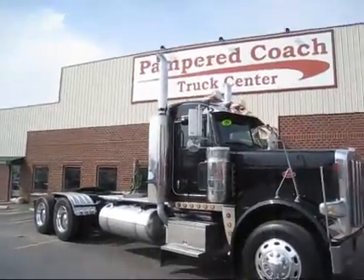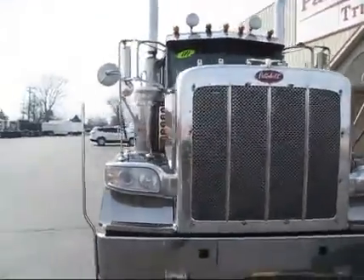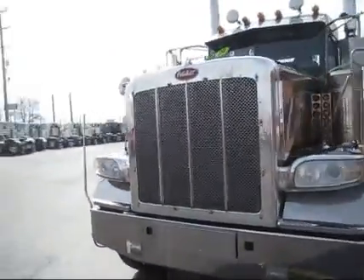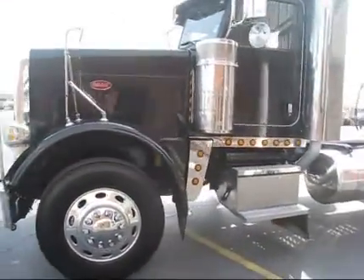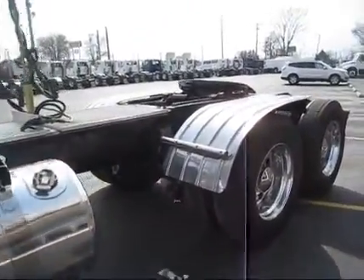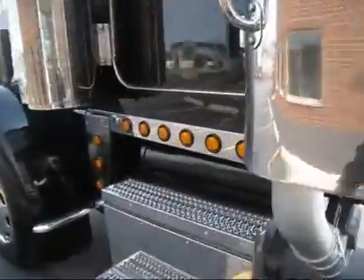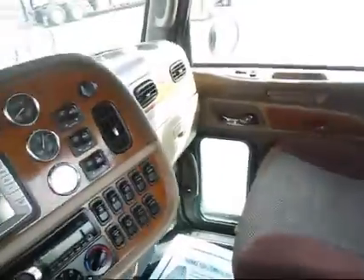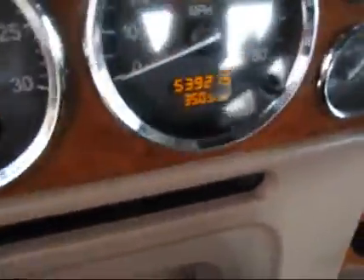Here it is folks — 2009 Peterbilt day cab, beautiful black truck. Chrome is all polished out on it, stainless steel visor, aluminum wheels, polished tanks, air slide fifth wheel, big window in the back, dual stacks. It's the right one folks. Air ride driver's seat, air ride passenger seat, engine brake, 539,000 miles.